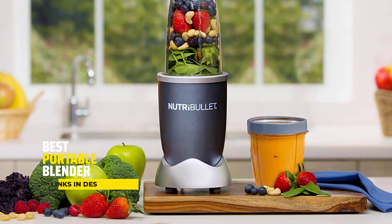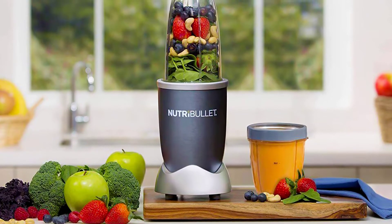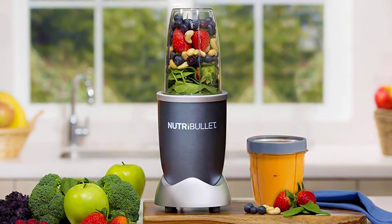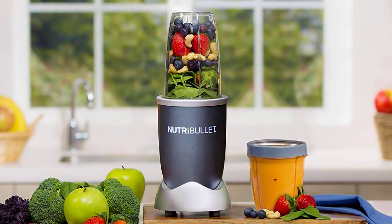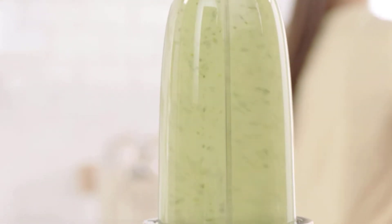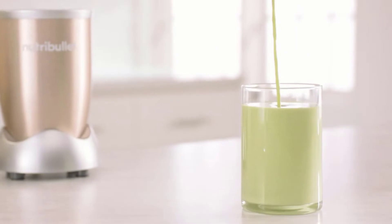When choosing a portable blender, you'll want to consider the following factors. Blending power is one of the factors you will want to consider. If you want to blend tougher ingredients like ice or frozen fruit, the power of the blender is very important.